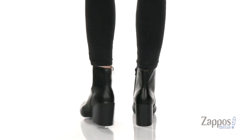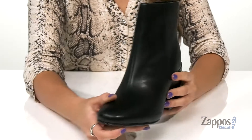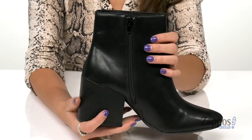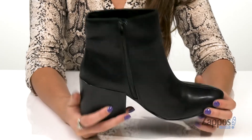These boots are super chic and they're crafted in a faux leather upper that's nice and smooth. They have this really awesome stitch detailing down the middle to give the shoe a classy look, and on the opposite side is a zipper closure for an easy on and off.